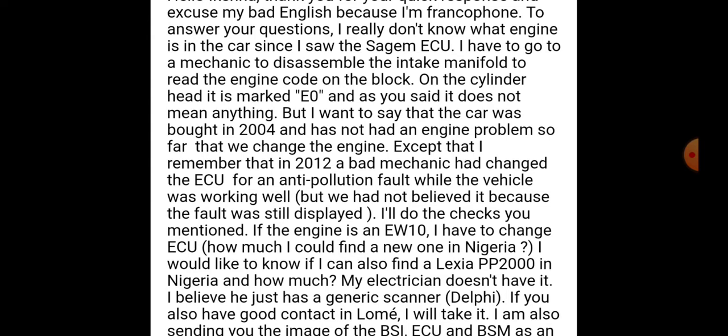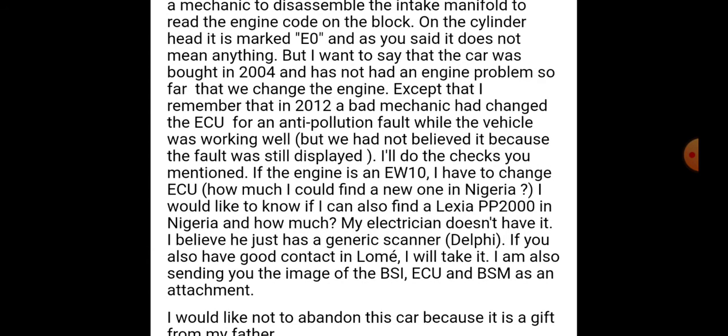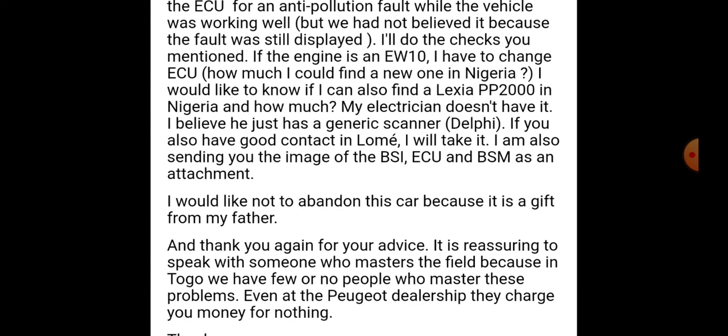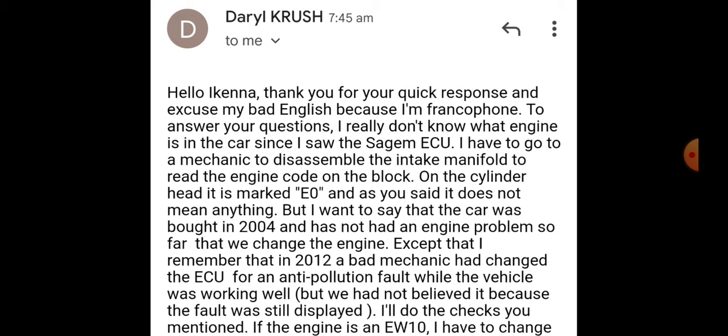He continues: 'If the engine is an EW10, I have to change the ECU. How much could I find a new one in Nigeria? I would like to know if I can also find a PP2000 scanner in Nigeria and how much. My mechanic doesn't have it — he just has a generic Delphi scanner. If you have a good contact in Lomé I will take it. I'm also sending you images of the ECU and the BSM. I would like not to abandon this car because it's a gift from my father. Thank you for the advice — it is reassuring to speak with someone who masters the field, because in Togo we have few people who master these problems. Even at the Peugeot dealership they charge you money for nothing.'